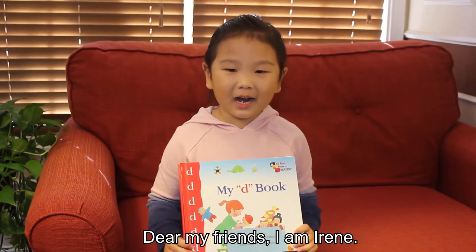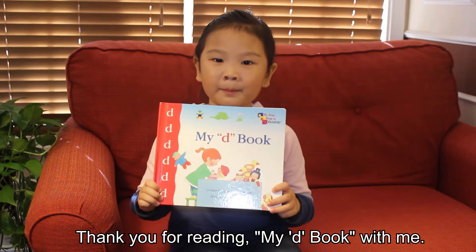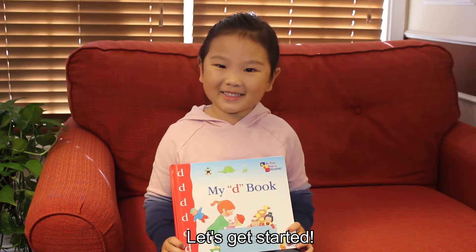Dear my friends, I am Irene. Thank you for reading My D-Book with me. Be sure to open your mind and open your mouth. Let's get started.